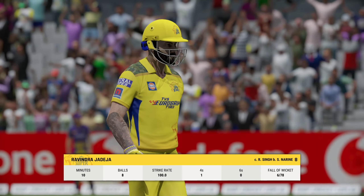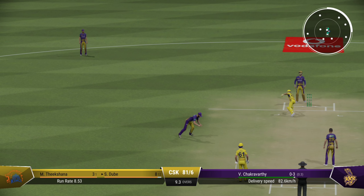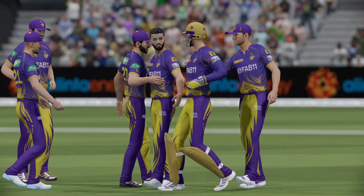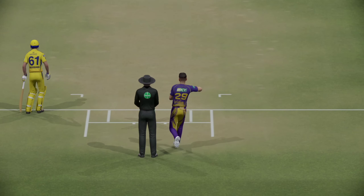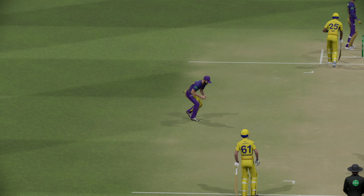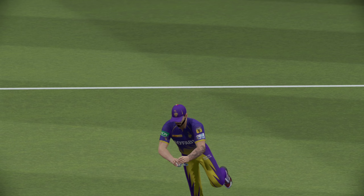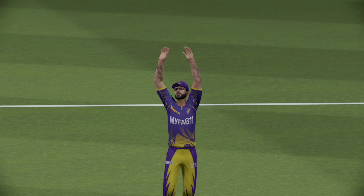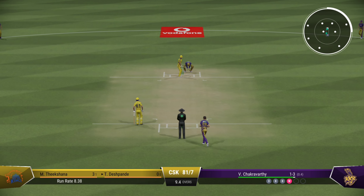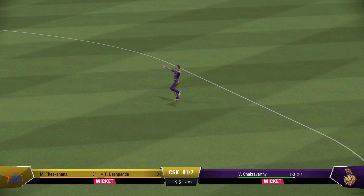An innings that promised much, but they now know the areas they need to be hitting. They find themselves seven wickets down — it's about waiting, and two wickets on the trot.